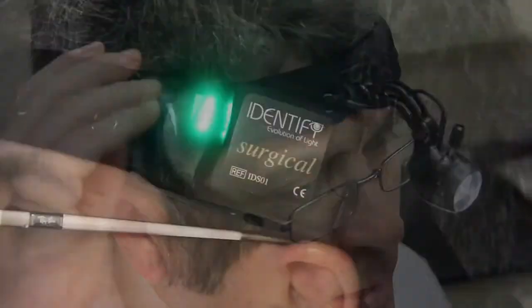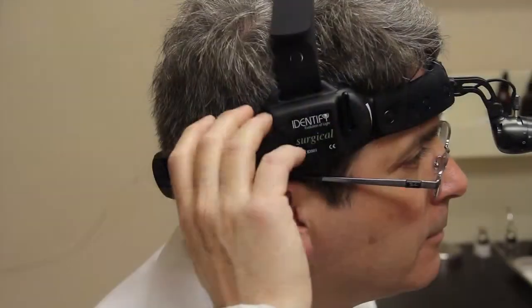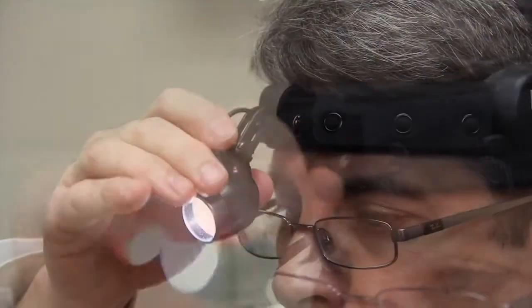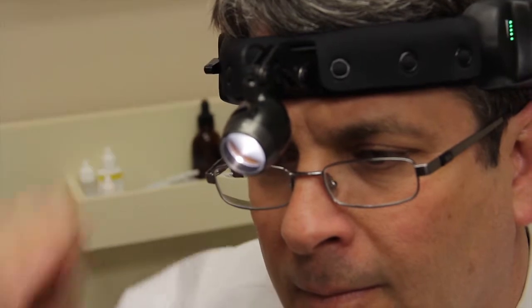Experience the wireless freedom of movement and the convenience of infinite runtime. Our lithium polymer technology batteries can be hot swapped without losing power. Fine tune the bright white even illumination of your work area with quick, easy, accurate controls that adjust headlamp brightness, scope and angle.